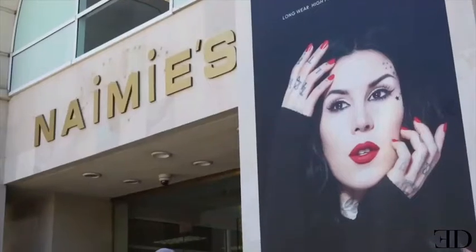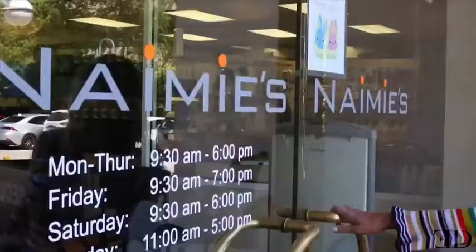Hey guys, I'm here at Nami's and I'm going to show you your top essentials to achieve your everyday natural beauty look. Let's go! Concealer is key. If you don't have time for anything else, make sure you have a great concealer.